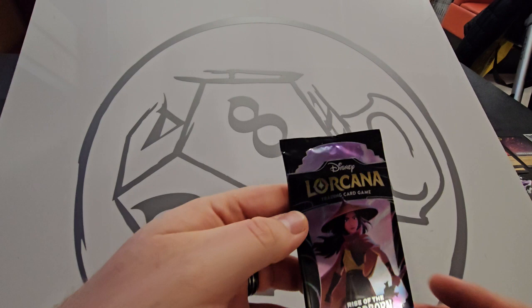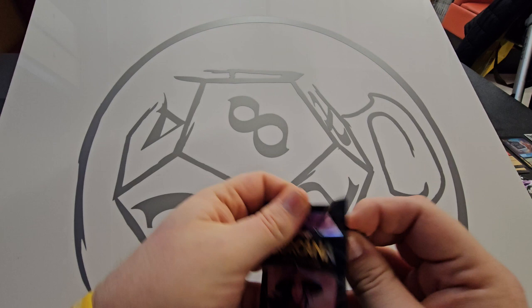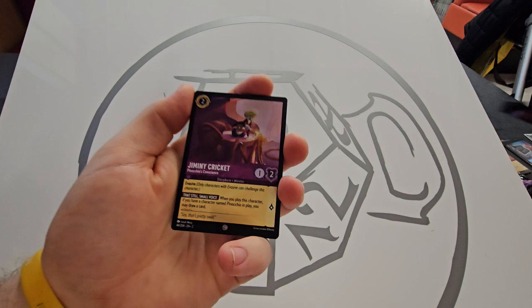Next up we have a Raya artwork pack. I believe there are three Raya cards in the set. We've got the full jigsaw — let me sort this out first. One more to go, and we have the full jigsaw.